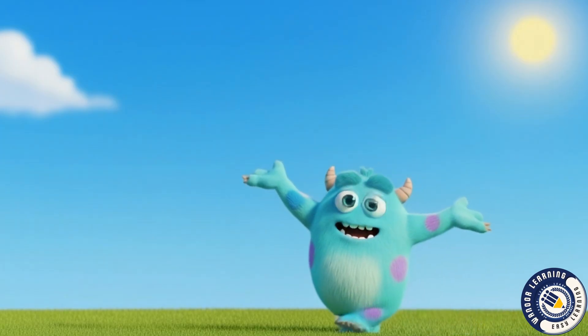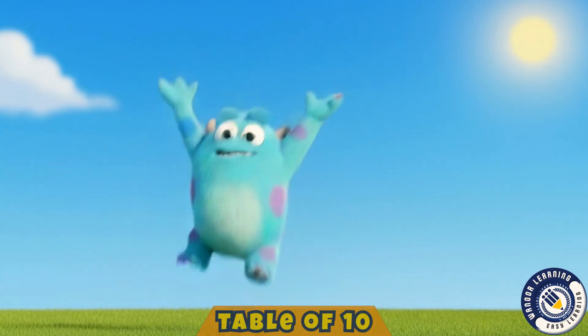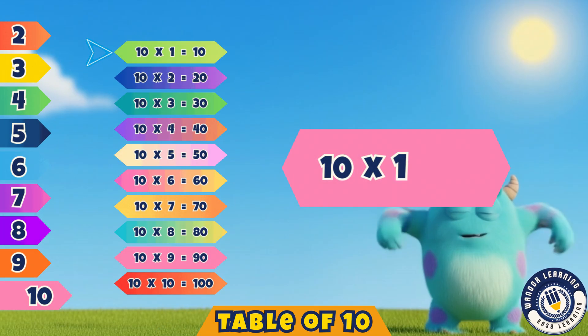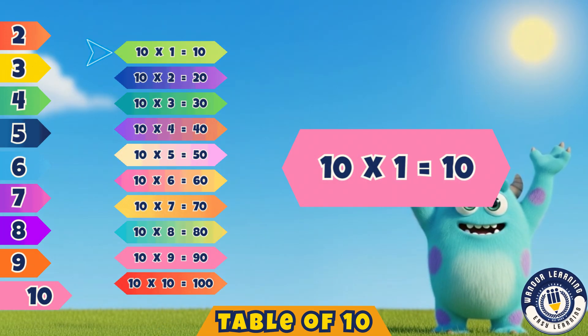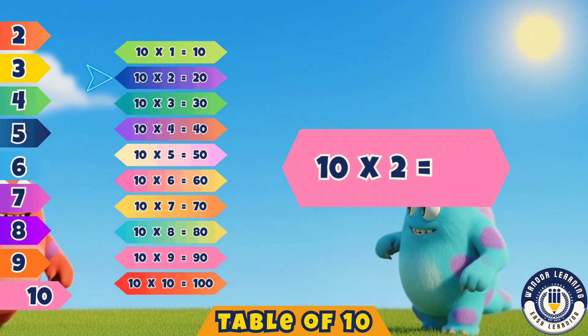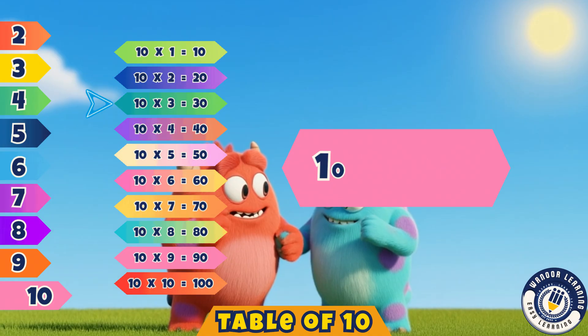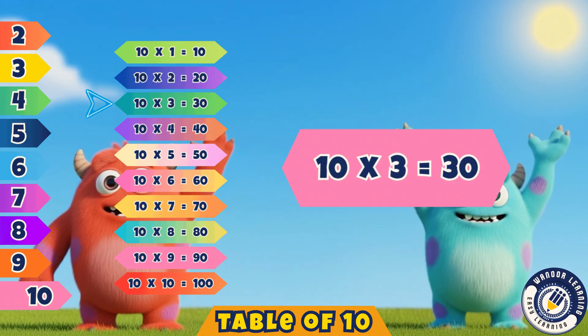Hello, lovely kids, are you ready? Let's sing the table of ten together. Ten ones are ten. Yes, that's ten. Ten twos are twenty. Correct, it's twenty. Ten threes are thirty. Yes, that's thirty. Ten fours are forty. That's right, forty.